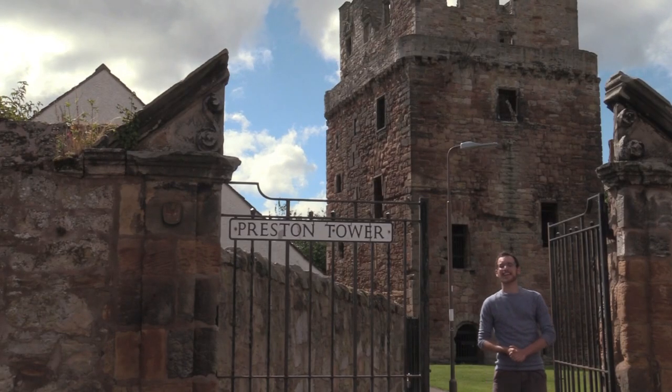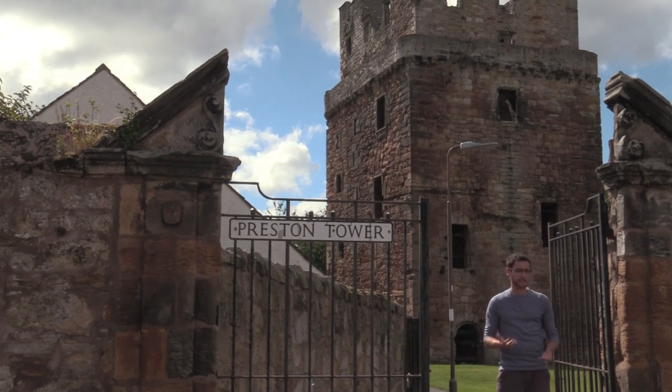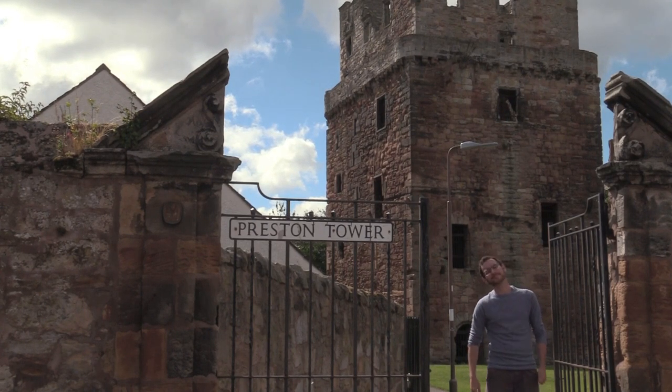Hey, I'm David with Dickit TV and today we are at Preston Tower in Preston Pans, East Lothian, not too far outside Edinburgh. Now Scottish castles come in many shapes and sizes. Some are on windswept cliffs, others are at the mouths of great glens, others are almost literally in people's backyards, like this one. Let's check it out.